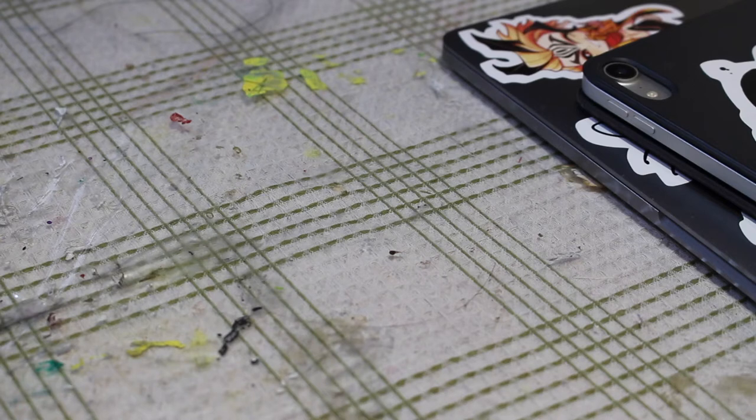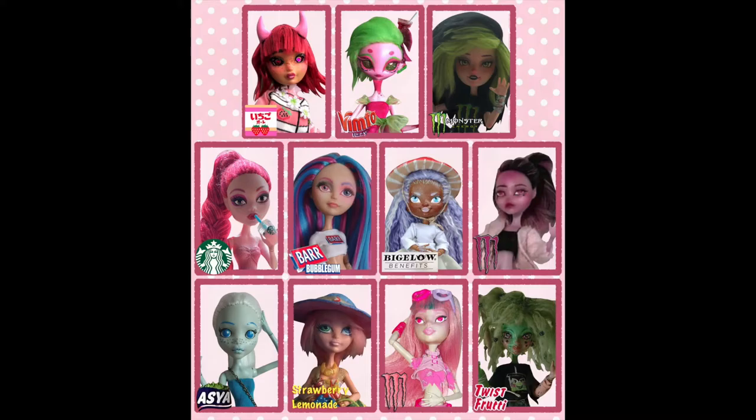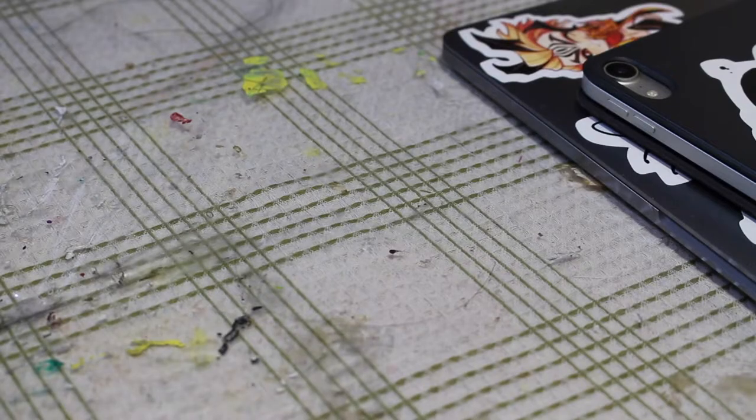Hey guys, I just want to let y'all know that this doll was made in collaboration with Cherry Donuts for her Dolly Drinks collab. It's a doll art collab where everyone makes a doll based on a drink. Be sure to check out Cherry Donuts' Instagram as well as mine, where we'll be showing off our dolls and linking all the other artists who are part of this collab. So be sure to check that out after you finish this video. Now without further ado, let's get started.